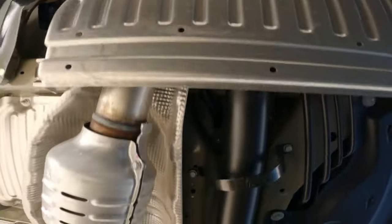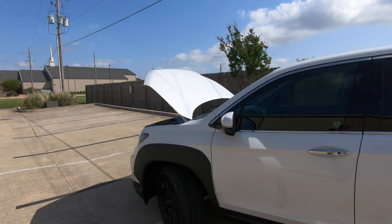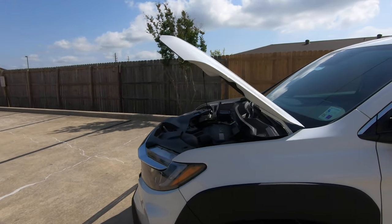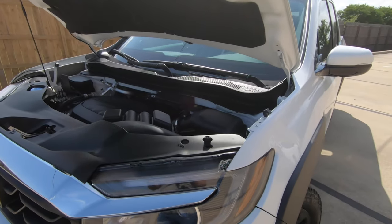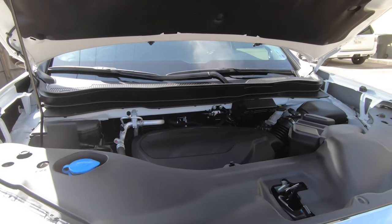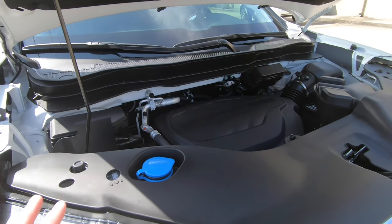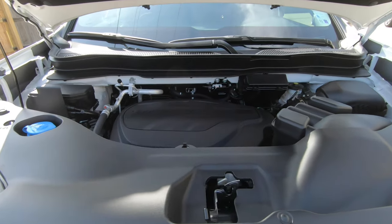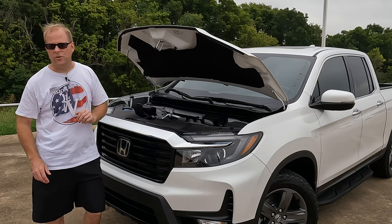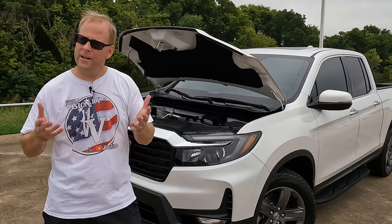As of 2021, front-wheel drive — which used to be standard — is no longer available. All-wheel drive is now the only option for this truck; you can no longer get it with front-wheel drive. Tell Honda in the comments if you would like to see a rear-wheel drive version of the Ridgeline — there are a lot of benefits that would come of that. As for fuel economy: 18 MPG city, 24 highway, 21 combined, and Honda says you should use 4.8 gallons per 100 miles. This Ridgeline has a 19.5-gallon gas tank.